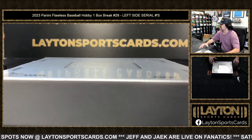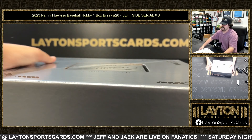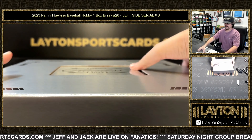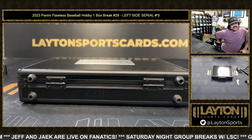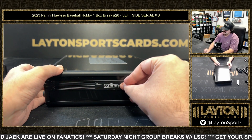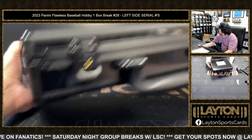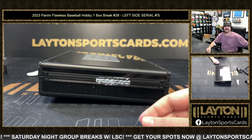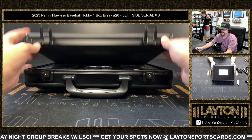We've got the second half of the Flawless case — both is cooling down in here, he needs a jacket. Hope everybody's having a good day. Jake and Jeff are live on Fanatics Live if you want to get some breaks going over there. Jake's being mean to both of us, so go tell him to stop doing that.